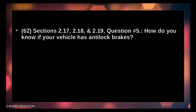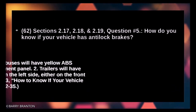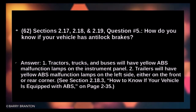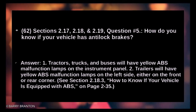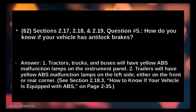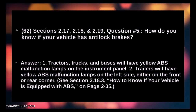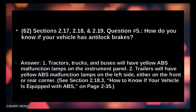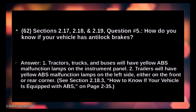How do you know if your vehicle has anti-lock brakes? Tractors, trucks, and buses will have yellow ABS malfunction lamps on the instrument panel. Trailers will have yellow ABS malfunction lamps on the left side, either on the front or rear corner.